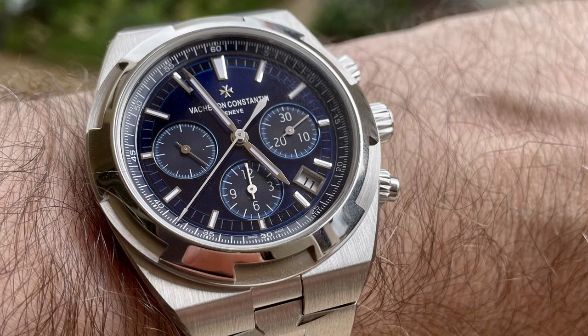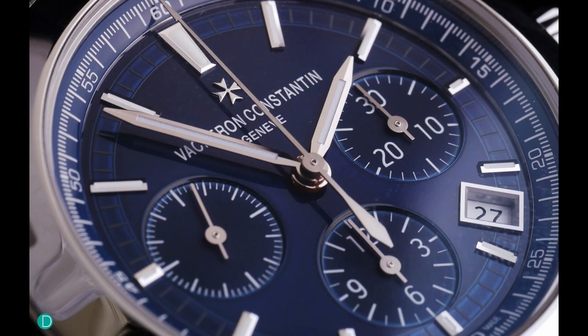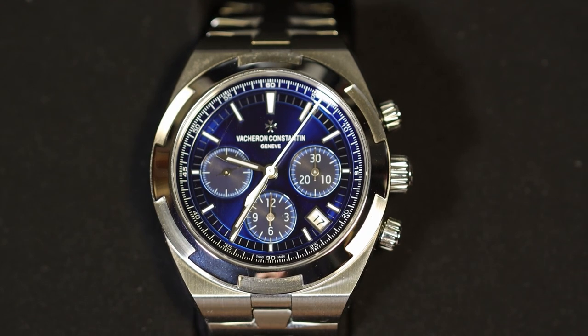Well, this is my story of hunting down one of my grails, the Vacheron Constantin Overseas Chronograph, reference number 5500V. And it all started in January 2016 with a picture from the article on their pick of VC's new overseas line. Believe it or not, I had this as a wallpaper on one of my computers ever since. I just love the blue dial. While the watch debuted in January 2016, it took until the end of the year before I was actually able to see it in the metal.